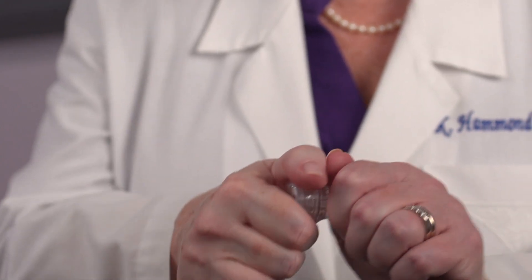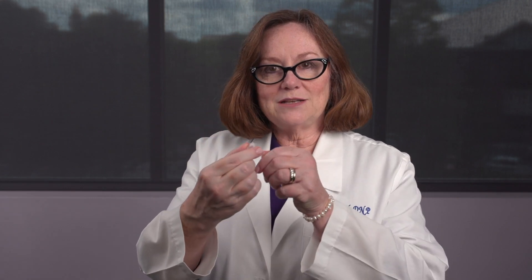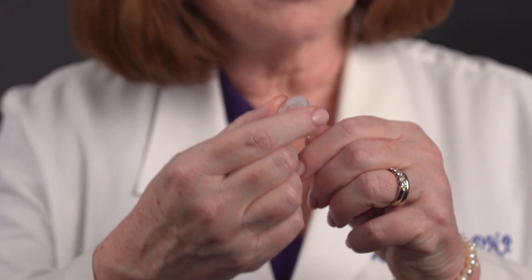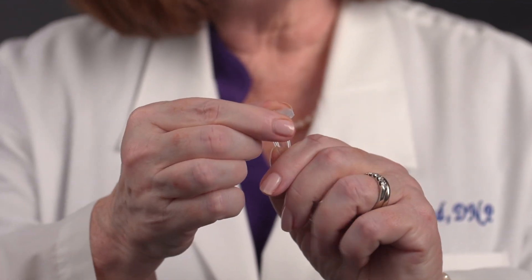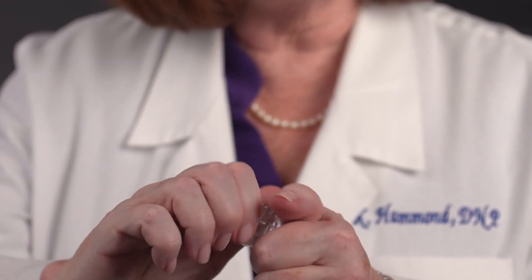Then we put the injected eggs right here in this InvaCell. We do that in the inner chamber that has a tiny little hole at the top, and we put those injected eggs right into here into some culture media, close it up by twisting the top, and then put it directly back into the outer chamber and it closes up airtight.